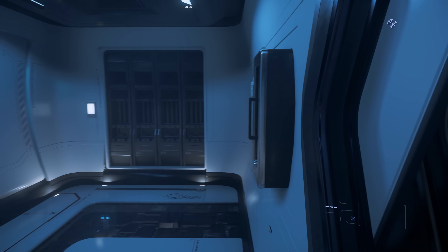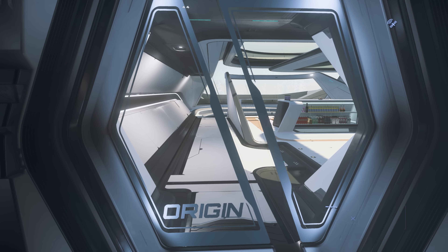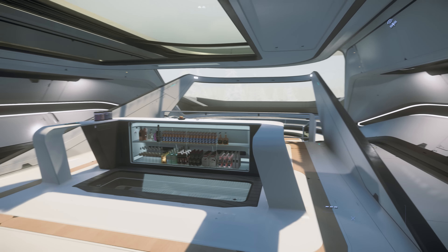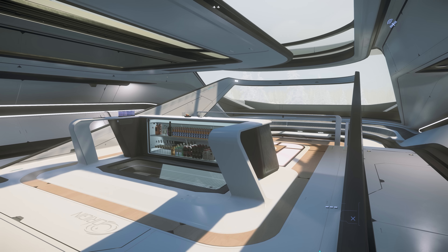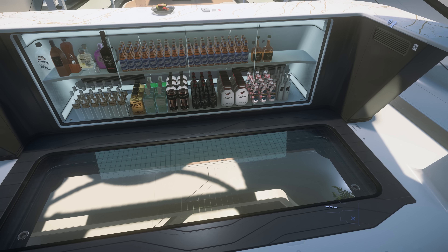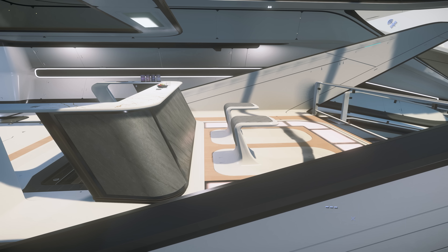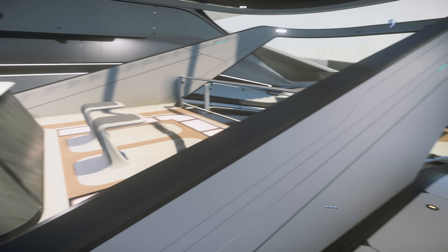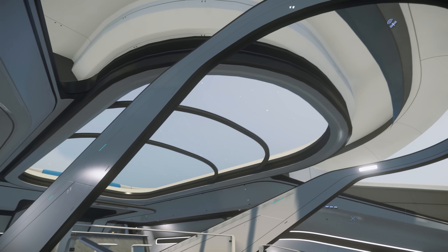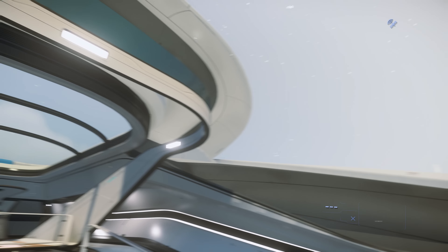Not all of this is yet fully functional. At the back of the top deck of the 600i is the bar area. Once again, there's some plentiful glass at the back that lets you enjoy whatever you're looking out to, as well as some glass that shows the deck below. There's a couple of seats at the bar.